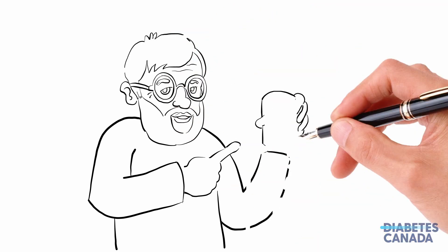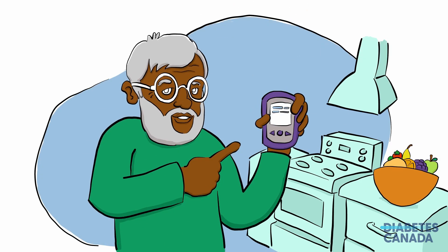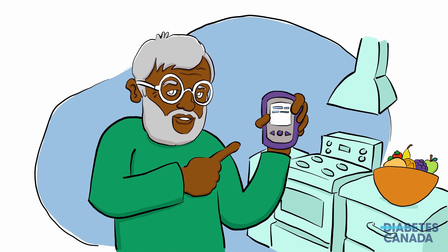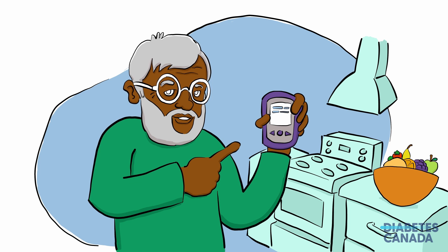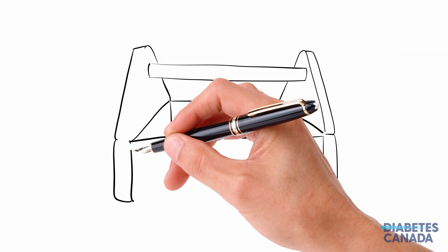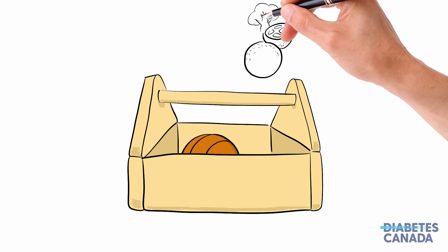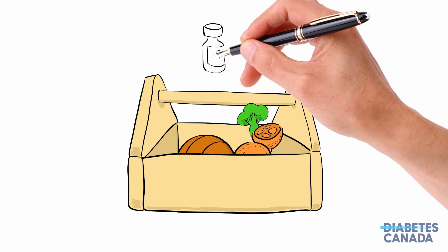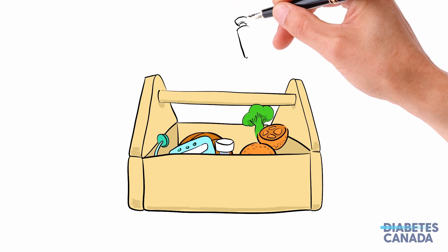Hello and welcome. Diabetes is a chronic, progressive condition where the body has trouble maintaining a normal level of sugar in the blood. Over time, high blood sugar can lead to different health problems. There are many ways for people with diabetes to achieve and maintain healthy blood sugar levels. In this video, we're going to focus on management strategies. So, let's look at some tools in the diabetes toolbox.